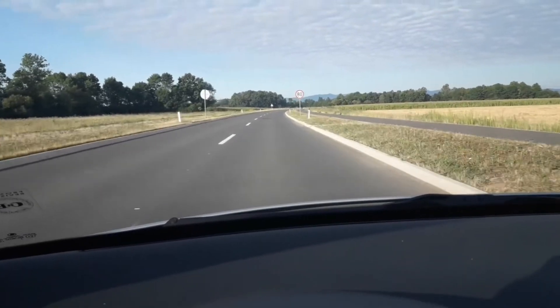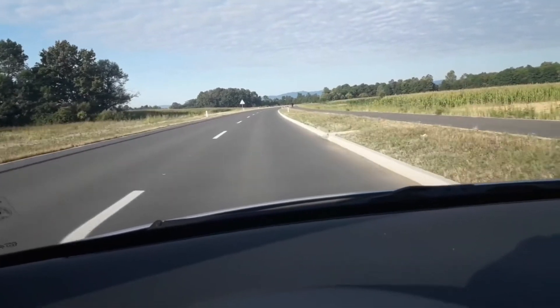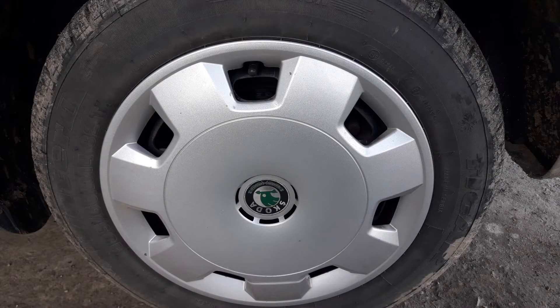Alongside the wheel wobble, you may feel your car pulling to one side, since the wheel basically isn't balanced. It's much like when the tires aren't well-balanced, or one of the tires aren't properly inflated.